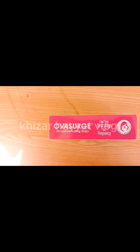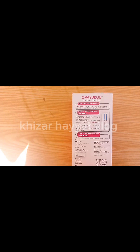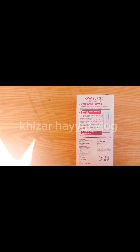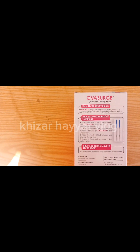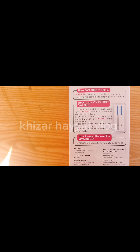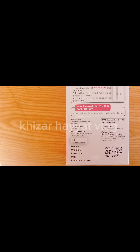Positive for LH surge: If the color bands are visible and the test band is of almost equal or greater color intensity — darker than the control band — this is a positive result and a good indication that the LH surge is occurring. You should ovulate within the next 24 to 36 hours. Sexual intercourse is advised at any time after the first positive test.